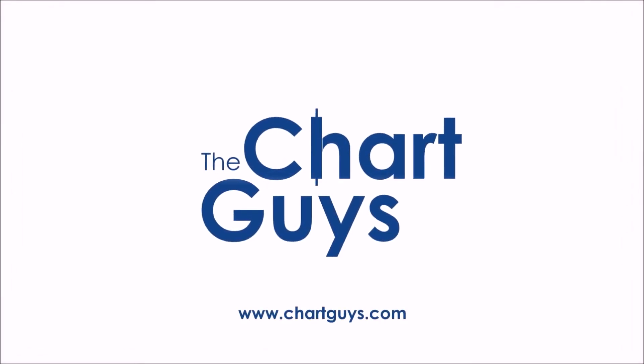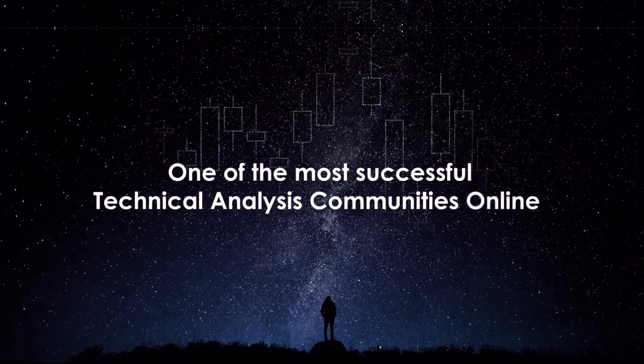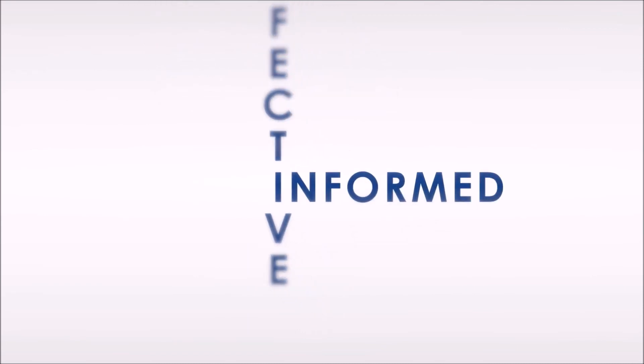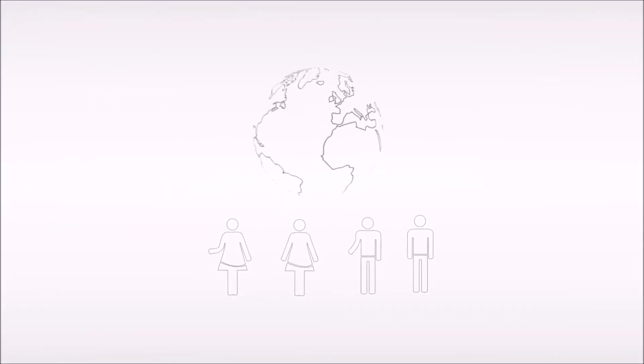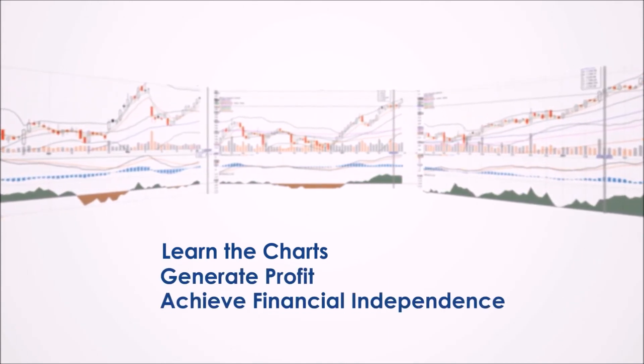Hello, and thanks for checking out chartguys.com. We're proud to be one of the most successful technical analysis communities online, teaching you the skills to become a more confident, effective, and informed trader. Join our community of hundreds of analysts worldwide working together to learn the charts, generate profit, and achieve financial independence.